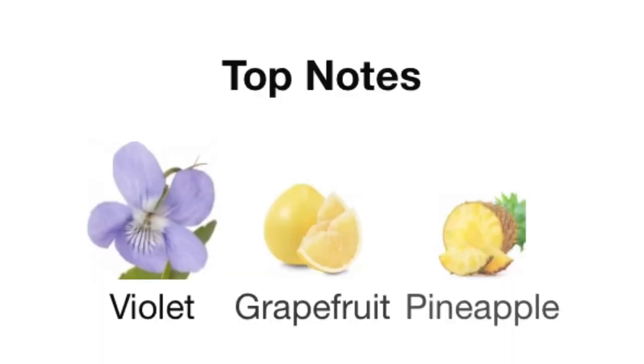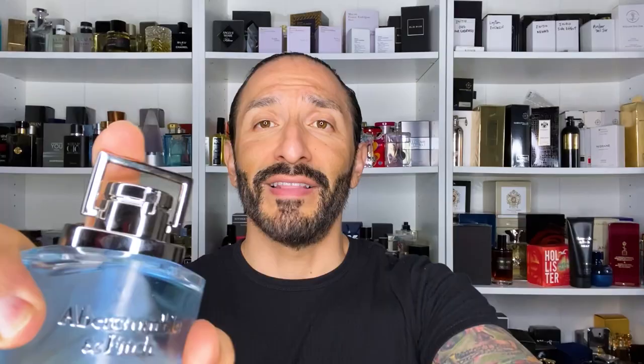Top notes: violet, grapefruit, pineapple. Mid notes: geranium, ginger, pepper. Base notes: vetiver, woody notes, sandalwood. The opening is very bright, citrusy, aromatic, clean, a little brisk, a little airy, very light. I do pick up a lot of that grapefruit and a little bit of pineapple in the background, but mostly grapefruit.